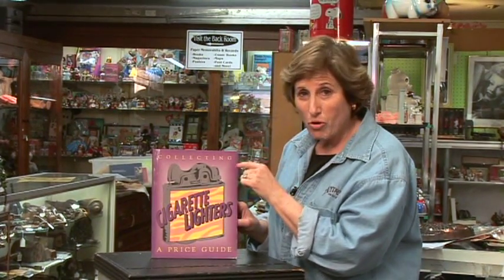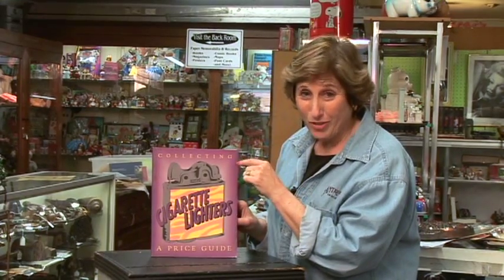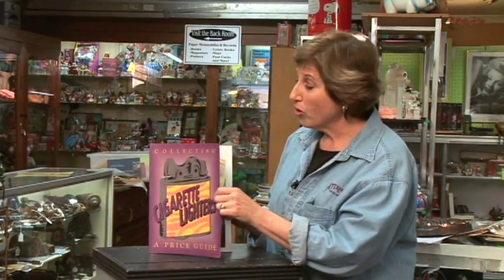You probably thought that someone like me would show you some cheesy collectibles like glassware and all that. No, I'm not into that stuff. Here's what I like: cigarette lighters. Vintage cigarette lighters. Somebody wrote a whole book about them, if you can believe that. They are so, so cool.